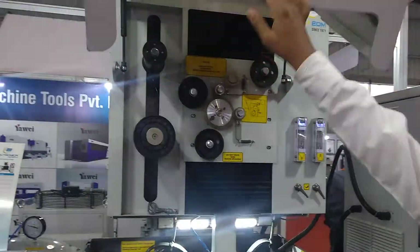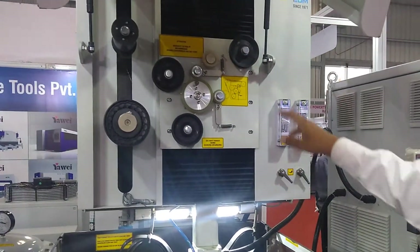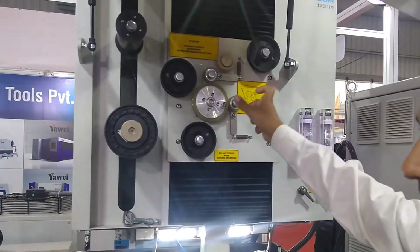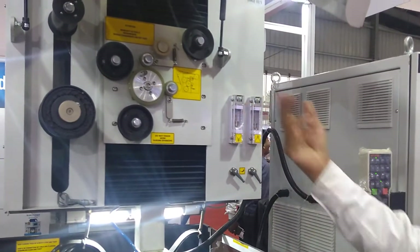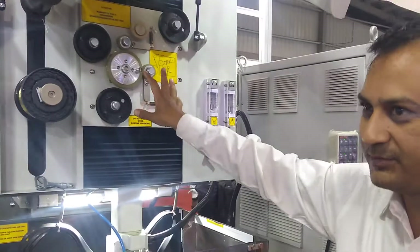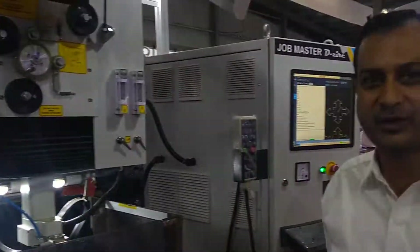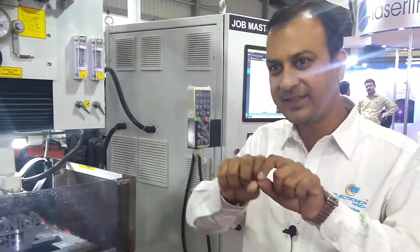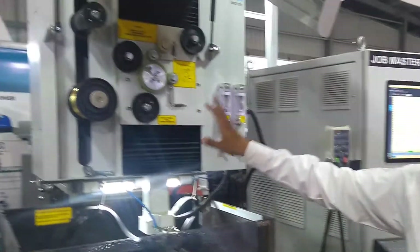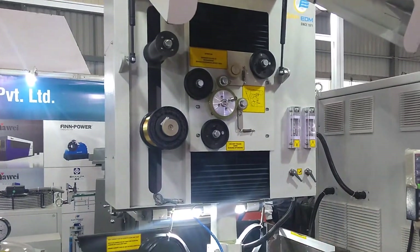If you see the wire drive system, you will notice there is no belt here — no elongation belt. So without a belt, we have a wire drive system, which helps achieve better accuracy. After a time period, a belt gets elongation, which affects the job. So with no belt, there is no elongation issue.